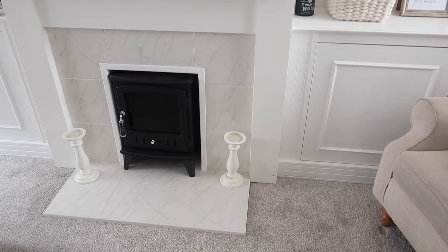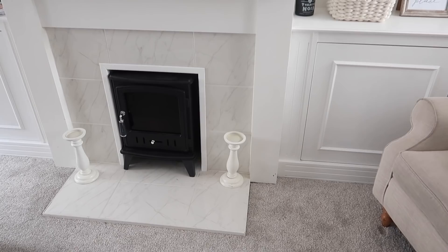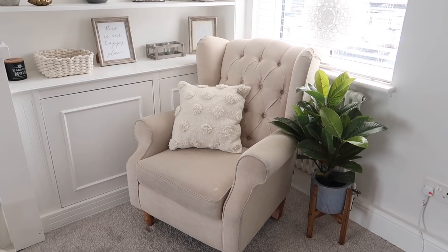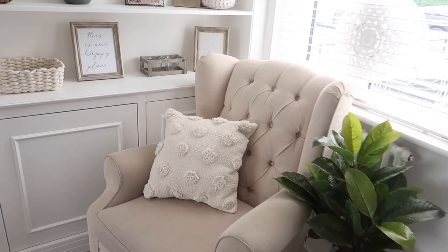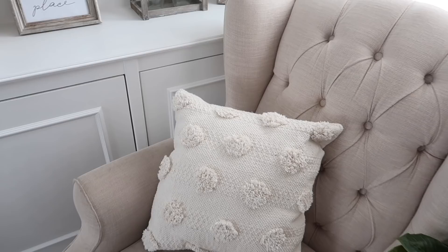In this corner we have our little chair — we've had this for years, it was from Next, I think it was an ex-display one so it was a really good price. The little cushion on it is also from Next — we have them on our other sofa in this room, they're just little pom-pom ones which I thought were lovely. Then we have a planter and a plant which I believe were both from HomeSense.